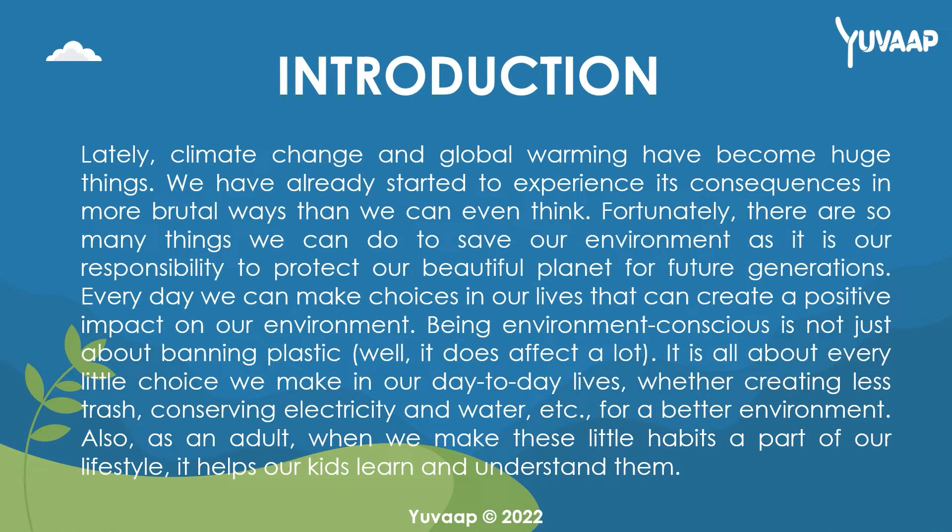Lately, climate change and global warming have become huge things. We have already started to experience its consequences in more brutal ways than we can even think. Fortunately, there are so many things we can do to save our environment, as it is our responsibility to protect our beautiful planet for future generations. Every day we can make choices in our lives that can create a positive impact on our environment.